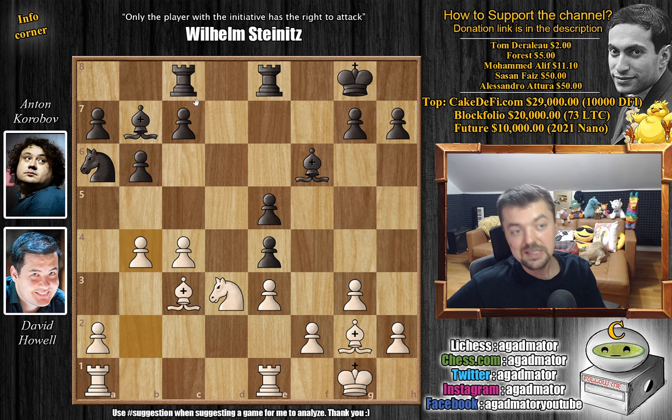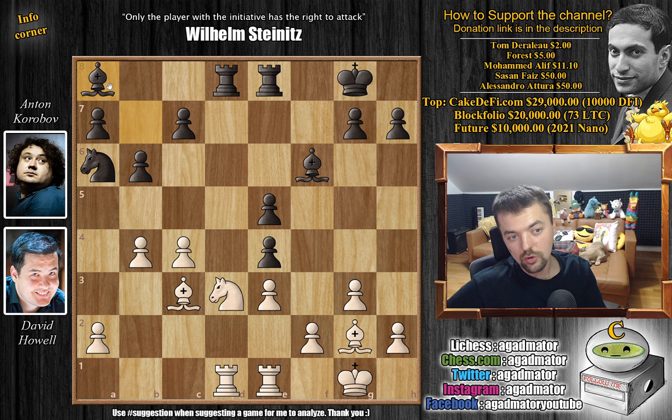The knight on d3 is still annoying — can't be captured because bishop captures again wins on the spot. So we have rook f to e8 defending the e5 pawn, and now even b4, still not worrying about this knight. Then rook c to d8, and now rook a to d1. Again, the knight cannot really be captured.